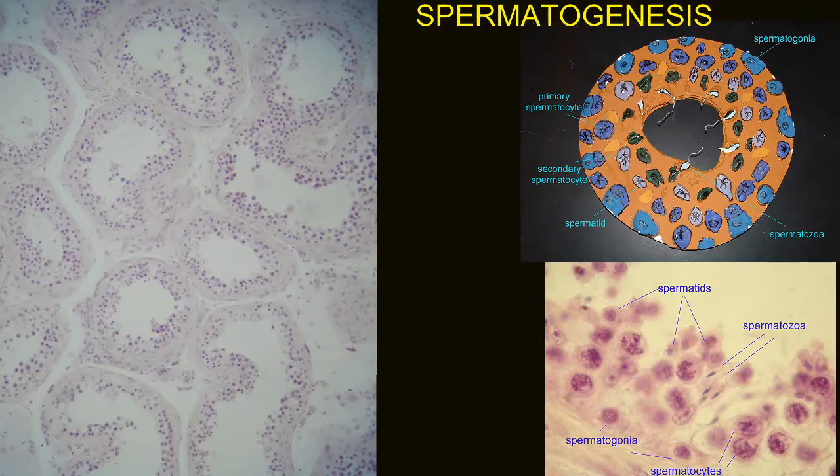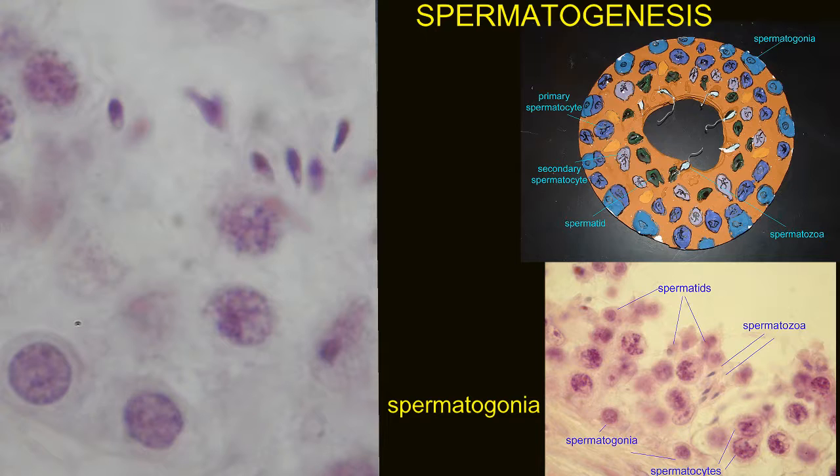In a cross-section of a seminiferous tubule, the spermatogonia — the stem cells which initiate spermatogenesis — are attached to the basement membrane, which is farthest from the lumen of the tubule.